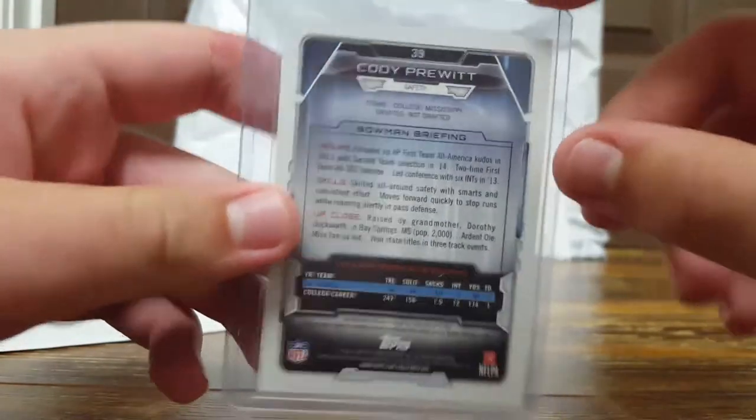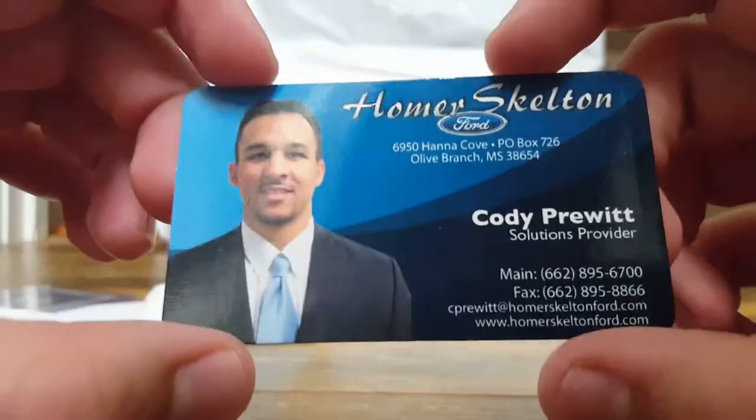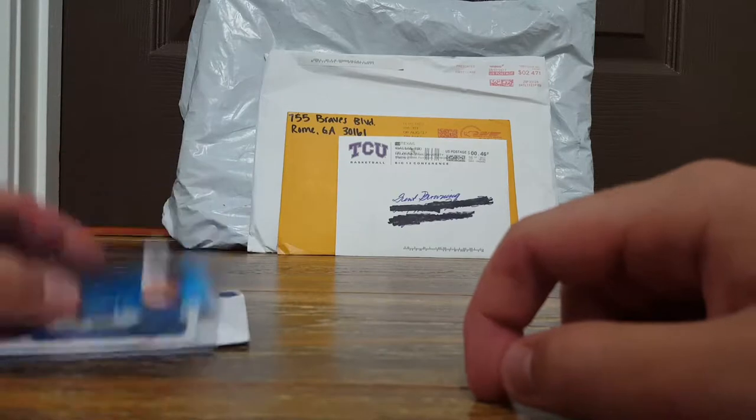It turned out really nice and he also sent me his business card too and signed the back of it. So thank you very much Cody Pruitt - that's a two-for-one success from him.